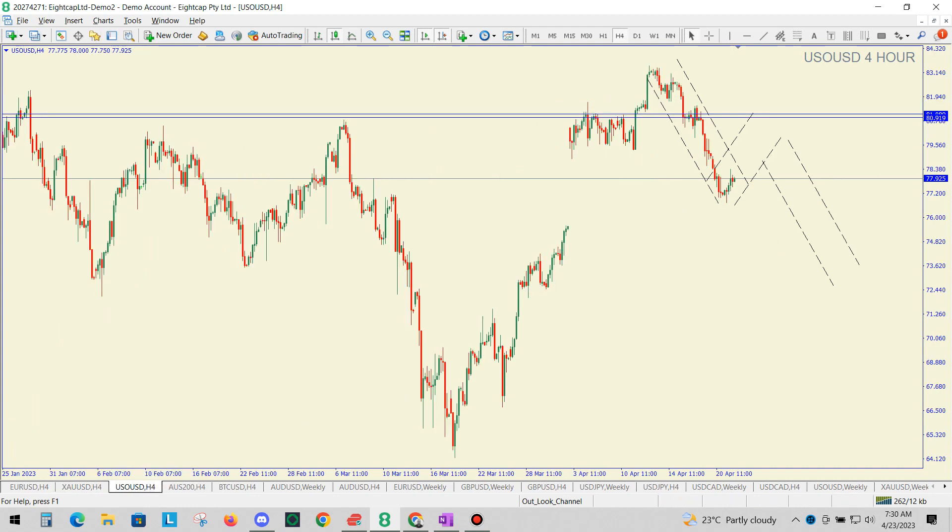So, oil. Again, we've had an impulsive wave down. We can anticipate a corrective wave up, possibly up to around $80, before we will look for another impulsive wave down. So again: impulsive, corrective, impulsive.